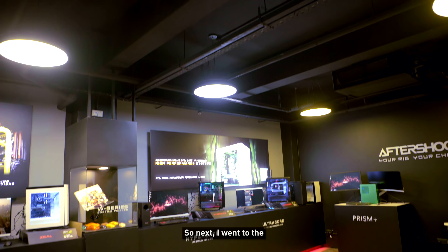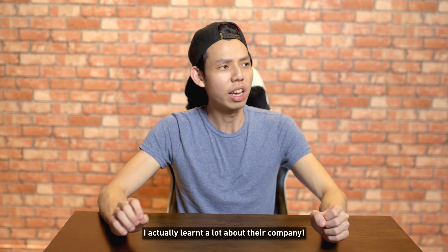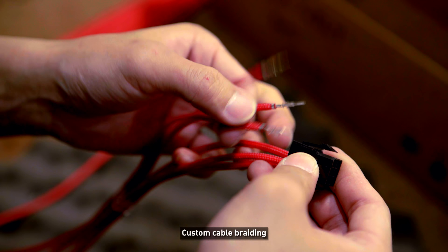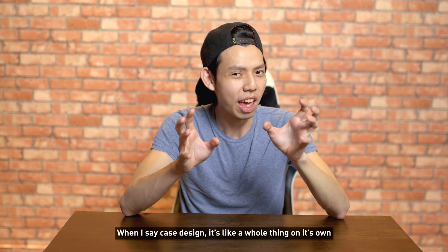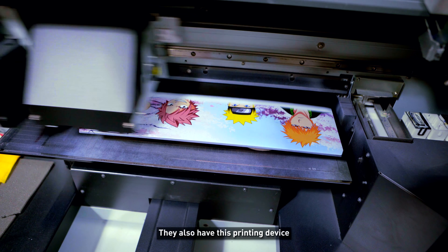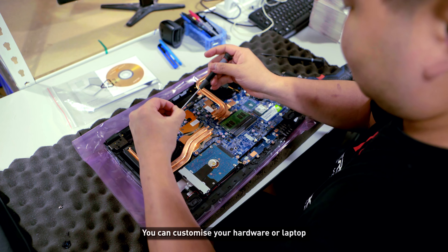Next I went to the Aftershock office, assembly, and manufacturing side. I learned a lot about their company. Their customization doesn't stop at hardware — they do aesthetics as well: custom cable sleeving, breathing LED lights, open water cooling, and case design. For case design, they even have Ferrari red paint — the same paint used on million-dollar cars — on your PC. They also have a printing device that can precisely print anything on your case.